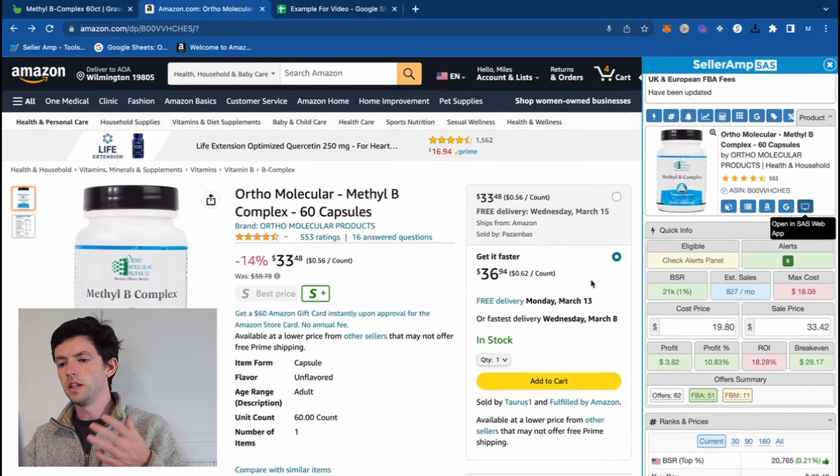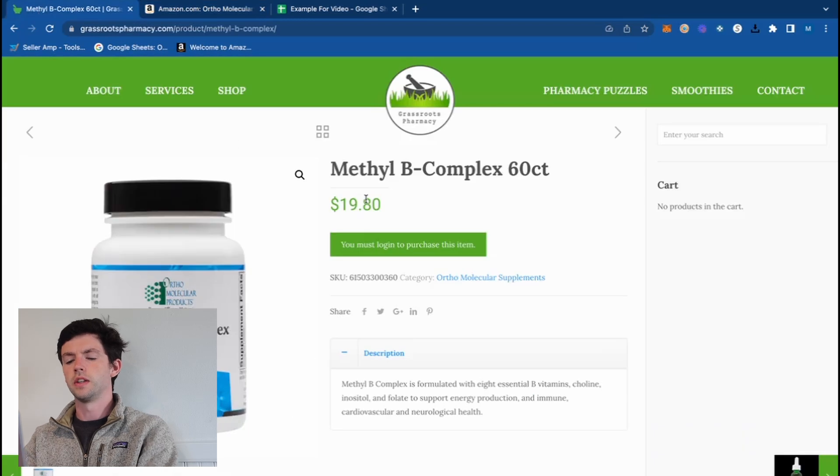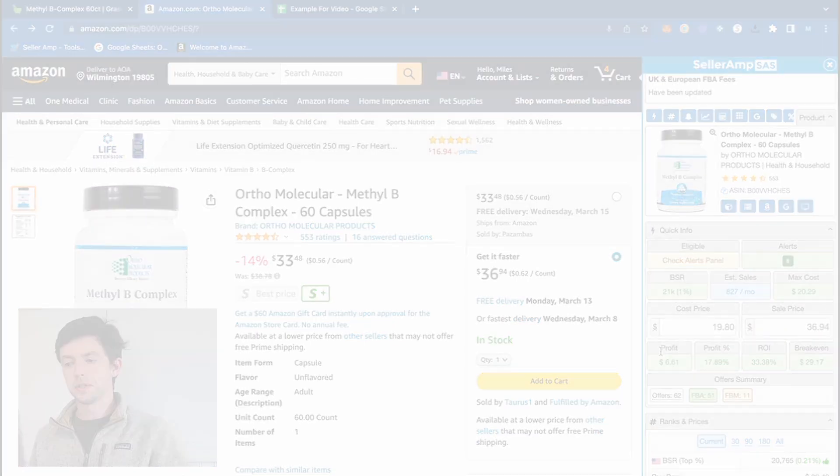For this item right here, we can see the current FBA price is $36.94, and on this website we can see we can purchase it for $19.80. So if we plug that into the SellerAmp Profit Calculator, we can see we would make $6 profit per unit and about an ROI of 33%. This does factor in shipping to Amazon, which I added into my SellerAmp settings, as well as sales tax and prep center costs.